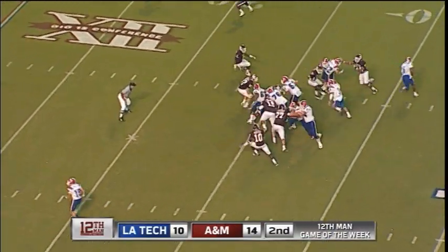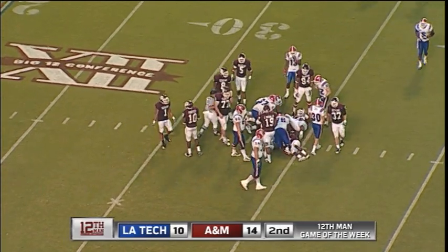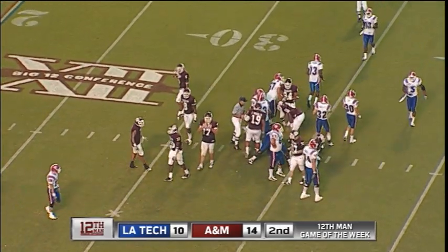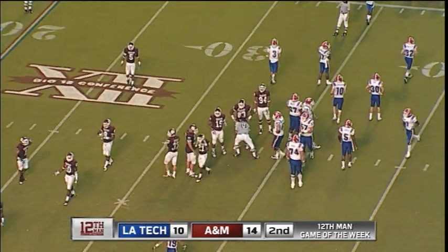A&M fake. Hackney's going to carry out of that Wildcat. He gets about two yards to the 34-yard line. 14-10, the Aggies over Louisiana Tech. Clock working its way to the four-minute mark.